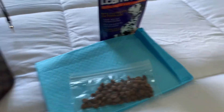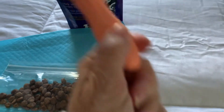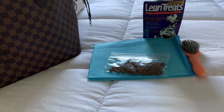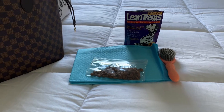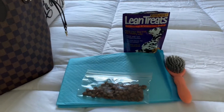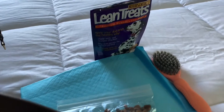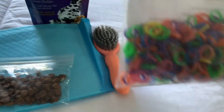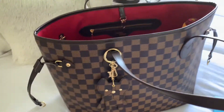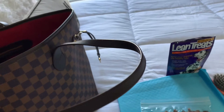Her hairbrush has her name on it, because whenever she goes to her boarding place we call it 'camp,' her name is on everything. I do bring a brush just in case her hair gets messed up, and I'll also bring a couple of her hair ties just in case one breaks or she pulls it out, which she normally doesn't unless she has a scratch.